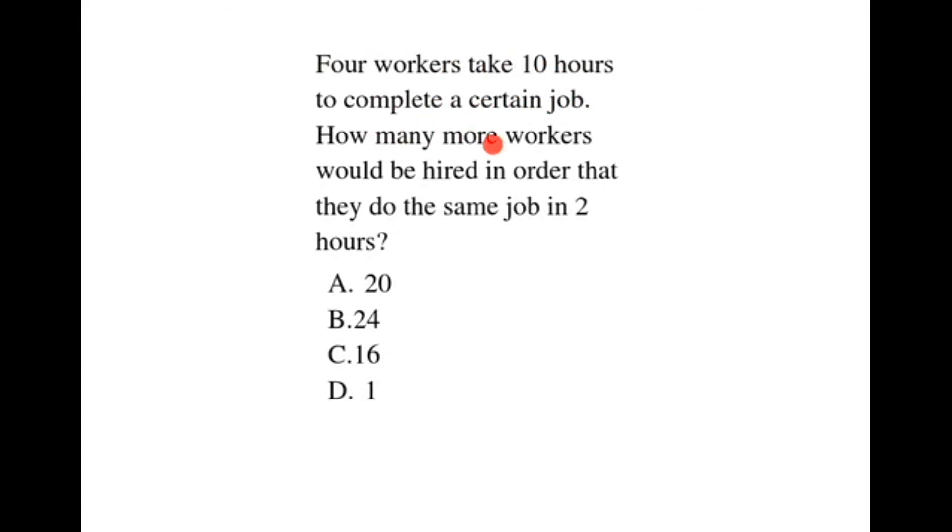How many more workers would be hired in order that they do the same job in 2 hours? We are told that 4 workers take 10 hours to complete a certain job.